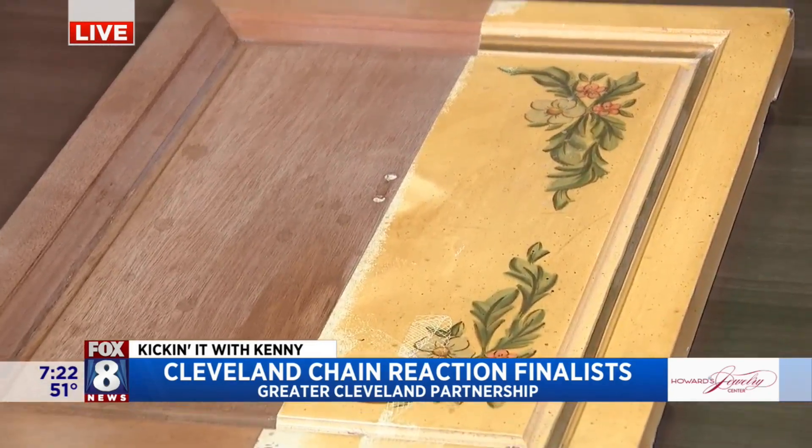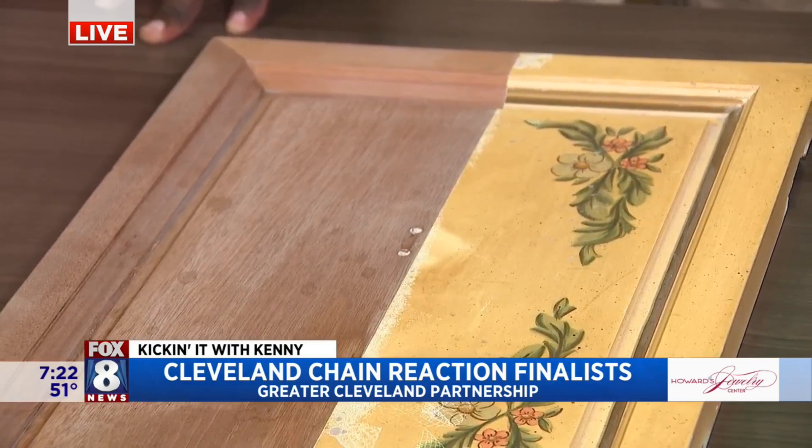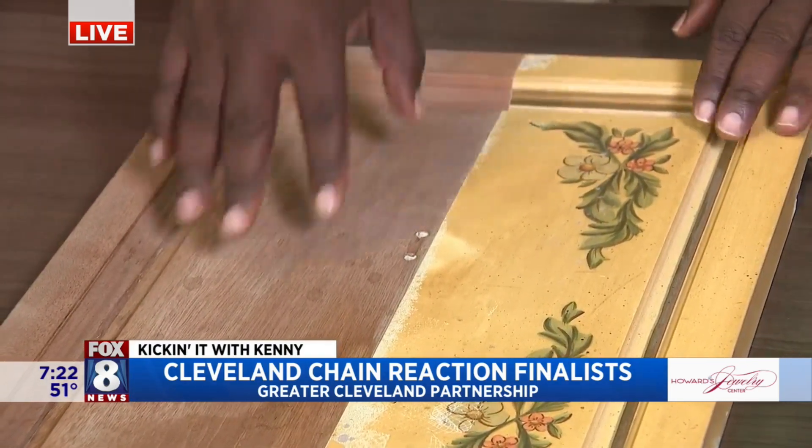All right, Cleveland Chain Reaction. I love the finalists. All right, bringing businesses to the city. One Kenny Crumpton segment after another.